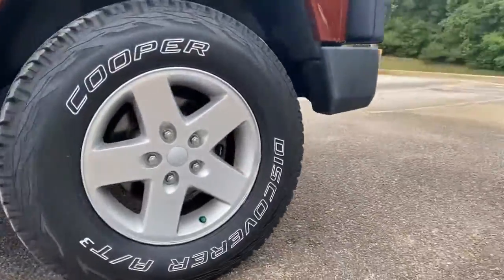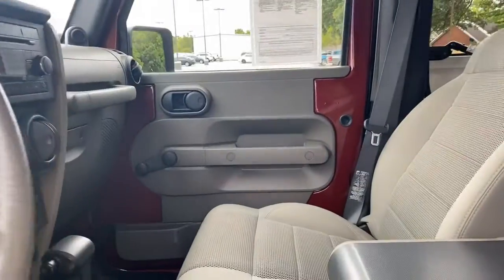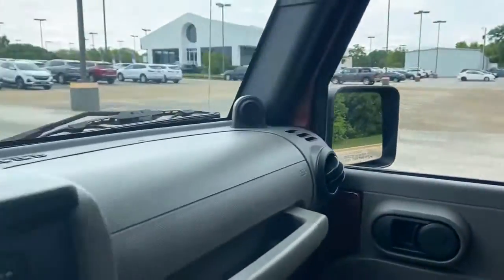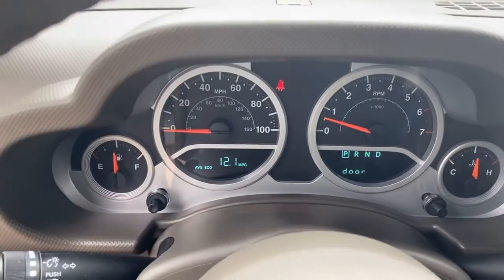Its 202 horsepower, 3.8 liter V6 engine delivers 240 foot-pounds of torque and a towing capacity of 1,000 pounds. You will never have to stop just because the road does, and you will make memories in this impeccably kept Jeep Wrangler Sahara 4x4 for years to come.